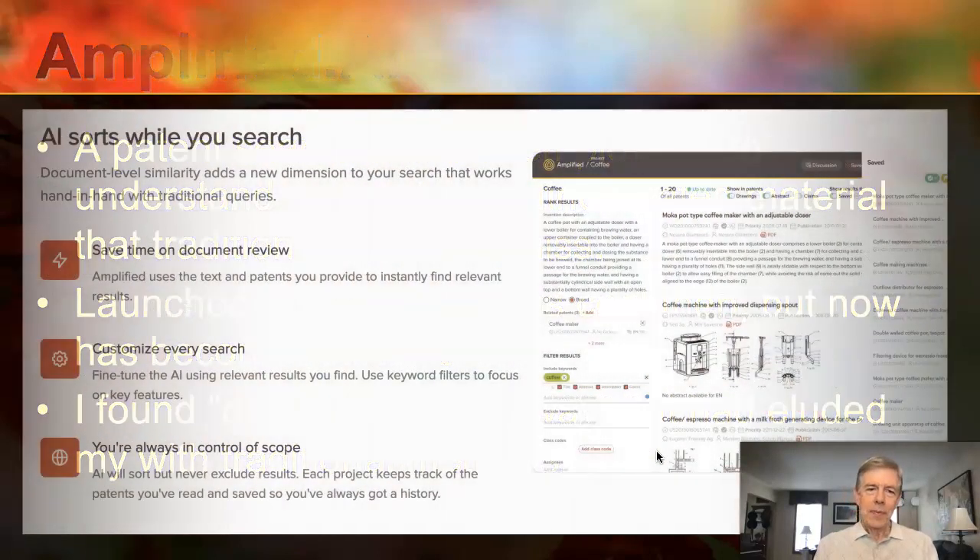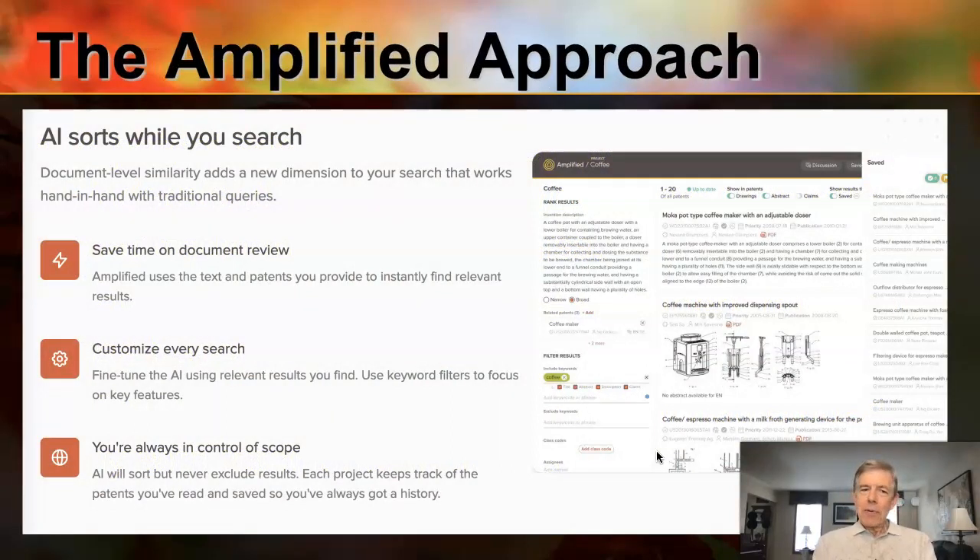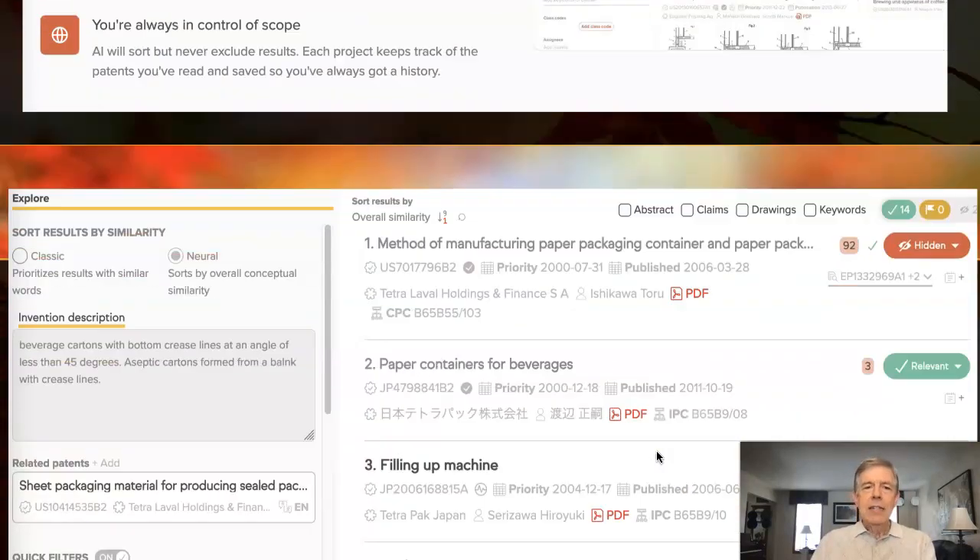So how does it work? At a broad level, it is using language and a deep understanding of language — similar to what we find in ChatGPT — to understand and parse what a patent is all about and find the details you're looking for. It learns from what you provide. If you know things that are close to what you're looking for, you can describe it with a short description or give it some patents. It'll come back with tentative results, and you rate them — this is close, this is not. It learns from this and then can make some really smart searches. You can do this iteratively and tweak with a lot of control.